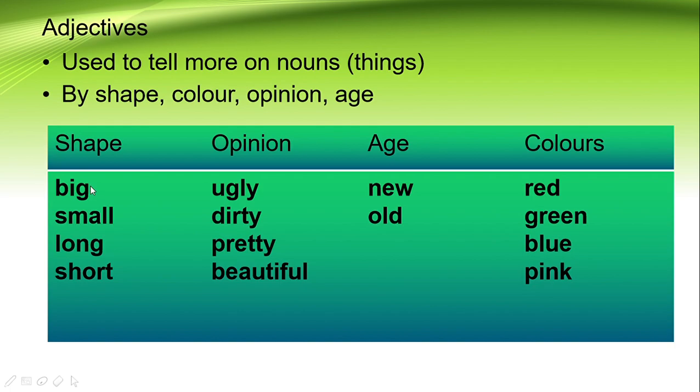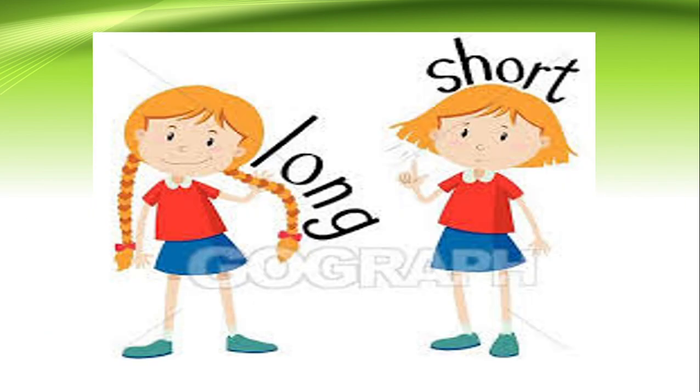We can tell more about things by using shape — maybe it's big, very small, long, or short. Or you can give your opinion: you are looking at a monkey and the monkey is very dirty, very ugly. You use adjectives like ugly, dirty, pretty, beautiful to explain the monkey. You can also use new or old for a pencil, or colors like red, green, blue, pink. All of these are called adjectives.